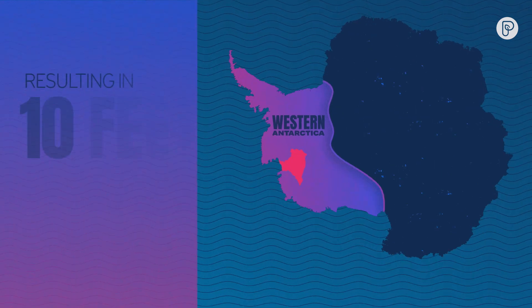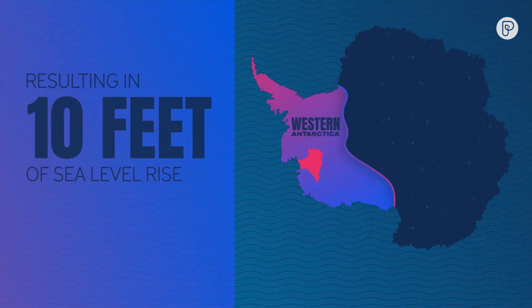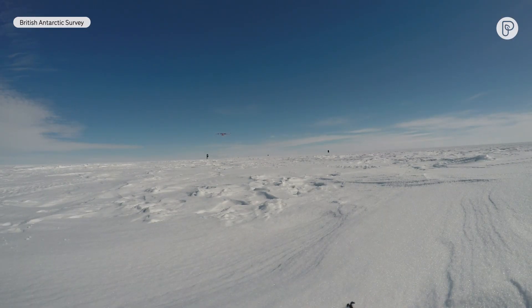That could result in up to 10 feet of sea level rise. When your glacier starts retreating with a bed that's deepening as it moves inland, that's an unstable arrangement — there's no place for the ice to come and find a stable point to regrow, regroup, and re-advance. With the ice shelf gone, Thwaites could move faster into the warming ocean.